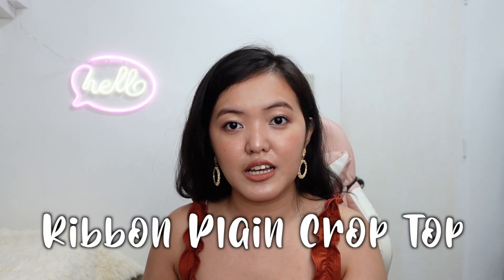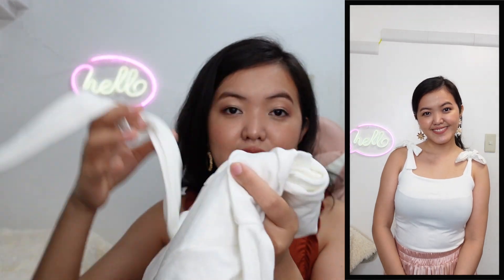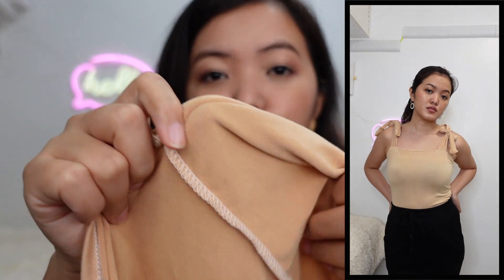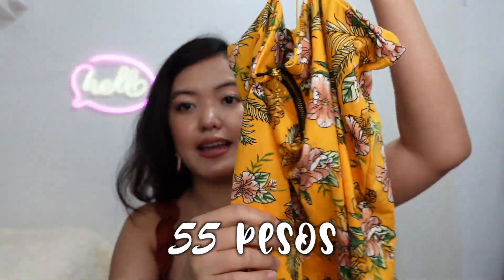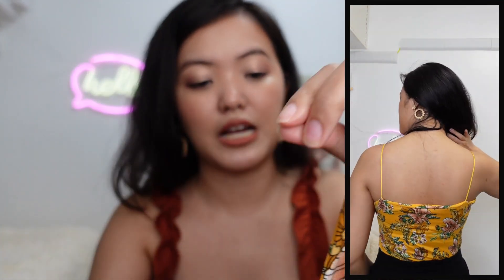The next item is the Vivan crop top, also 55 pesos, also cotton spandex. I got it in 3 colors: light nude, skin tone, and mustard. I really recommend this shop — all the blouses I tried are lightweight and the stitching is good. This is also the zipper string crop top printed, same fabric, but with zipper details at the front.